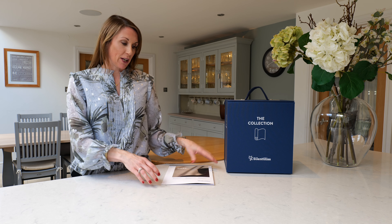Hello, I'm Debbie from thehomeofinteriors.co.uk and this video is going to talk you through Silent Gliss Deep fabric in more detail.